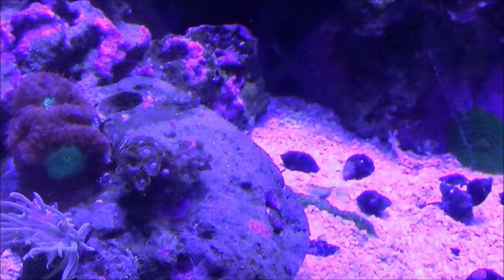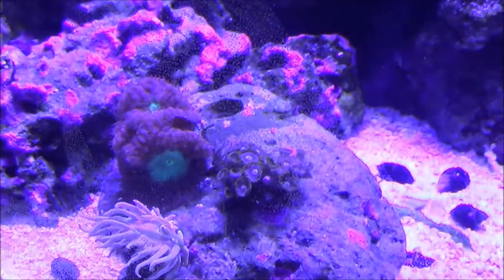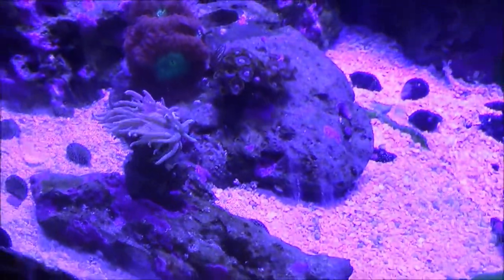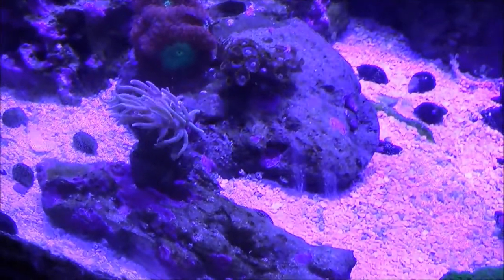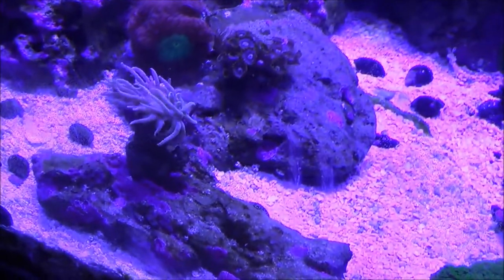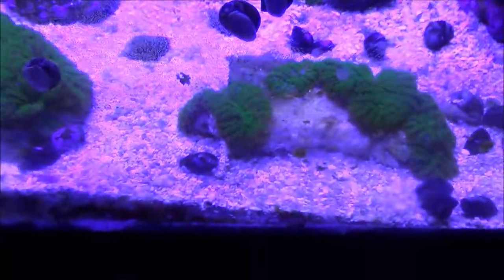The blastos are doing real well — there's a total of probably eight or nine heads on this thing now. The three heads you can see pretty much take up most of the viewing space. There's my Duncan that probably isn't ever going to bounce back to what it was — there were previously five heads on it. It was in the 29-gallon tank, the 29 was not doing well, and a lot of the coral in there suffered because of it.